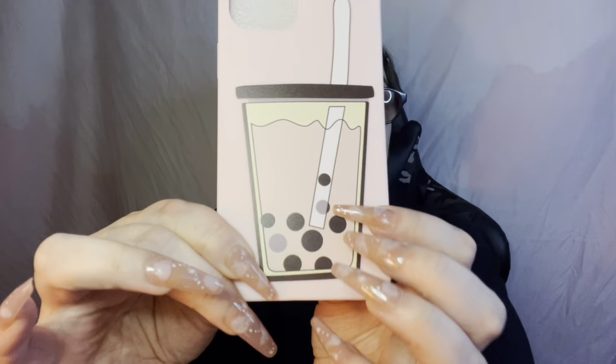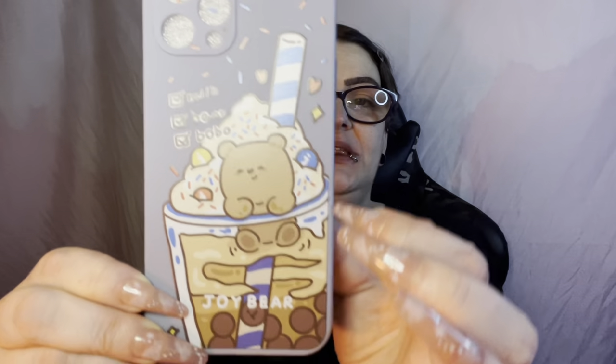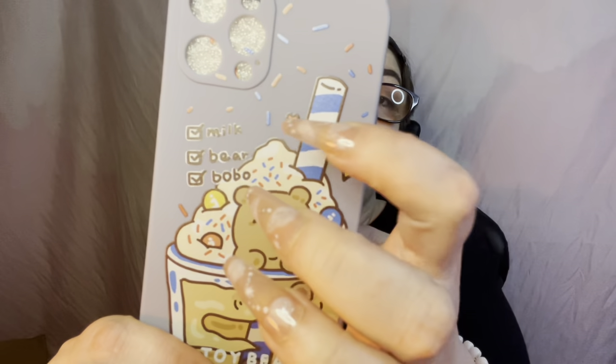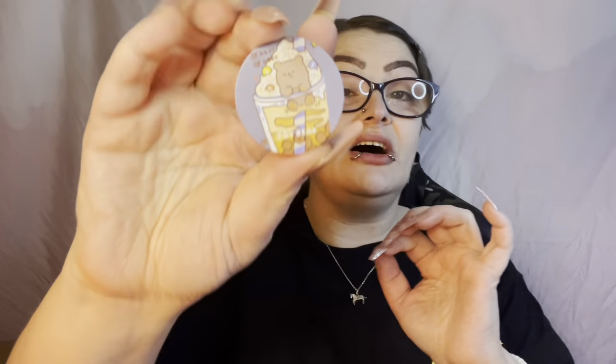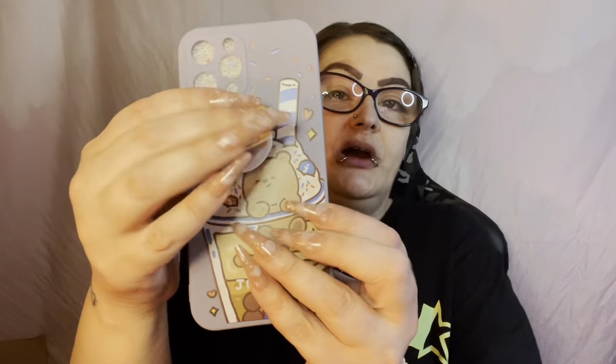This one is just a pink case with milk tea — has brown and purple — very cute. Does not have the eye covers and does not have the dust port. Another one with a pop socket — this one is too cute. It has a bear sitting on top of whipped cream with what I'm guessing are M&Ms on top of some milk tea and it says 'Milk Bear Boba.' Has the eye ports, does not have the dust cover, but it does have another pop socket — better than that other one.